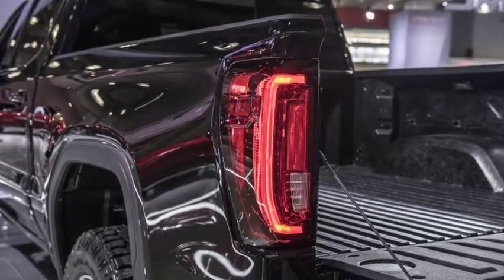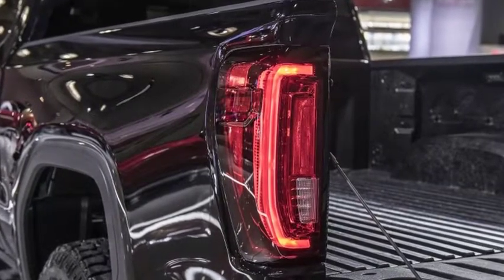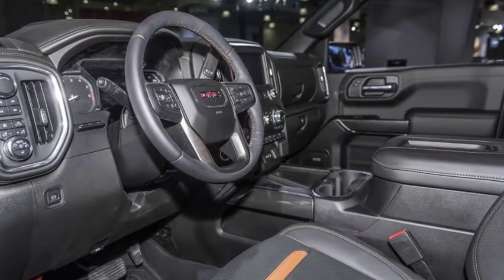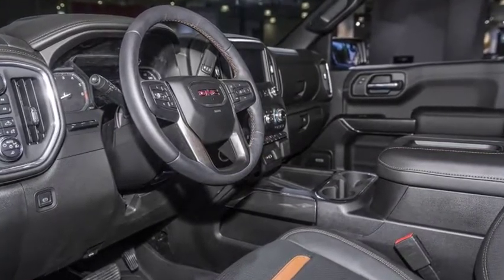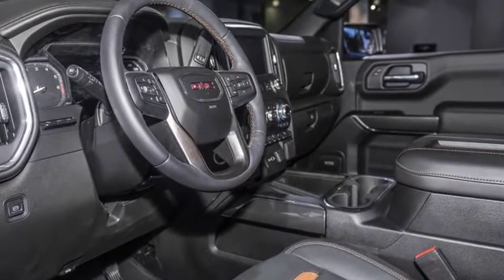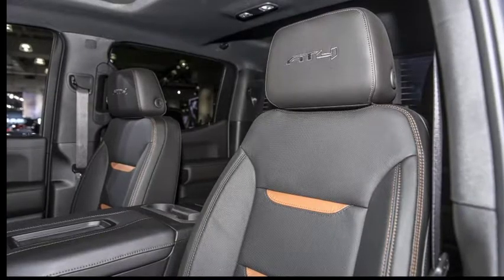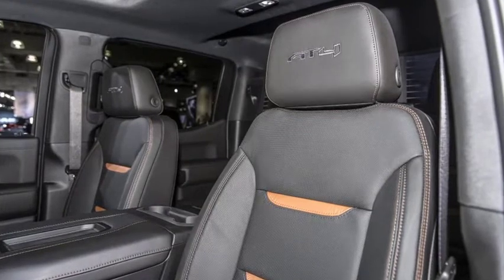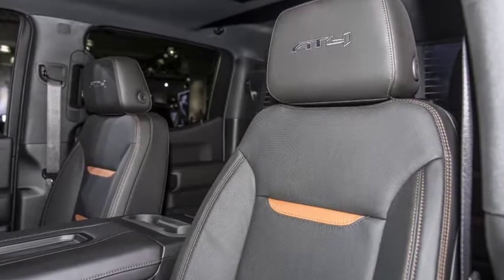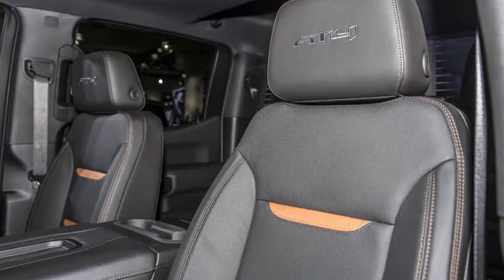The AT4 comes standard with all-wheel drive with a two-speed transfer case, locking rear differential, Rancho mono-tube shock absorbers designed specifically for off-roading, skid plates, and 18- or 20-inch alloy wheels fitted with all-terrain tires or optional mud-loving Goodyear Wrangler Duratrac tires. Hill descent control and GMC's Traction Select system are also standard. The latter lets the driver choose between preset drive modes for various terrain and weather conditions, adjusting throttle response, shift points, and electronic stability control accordingly.